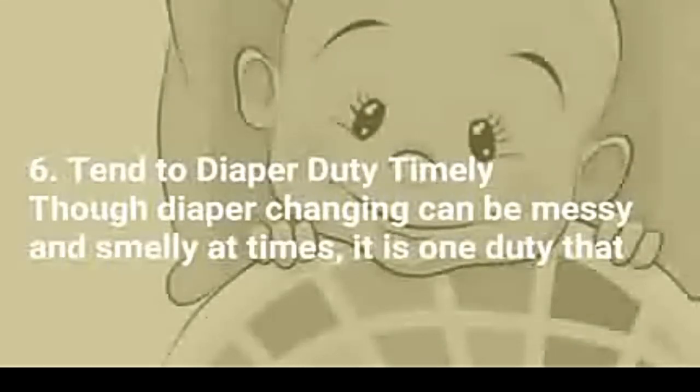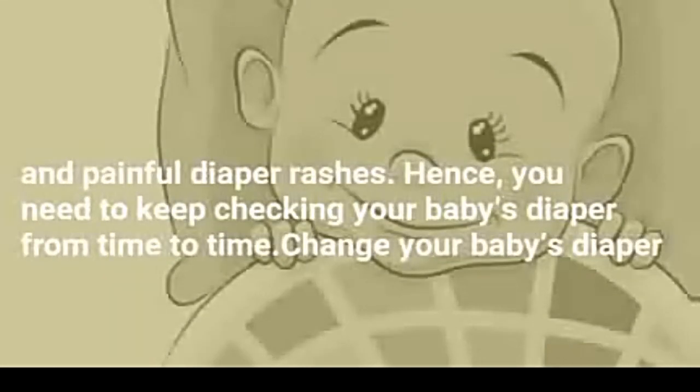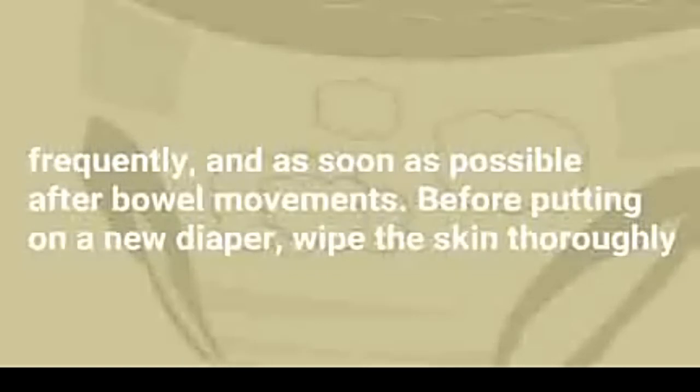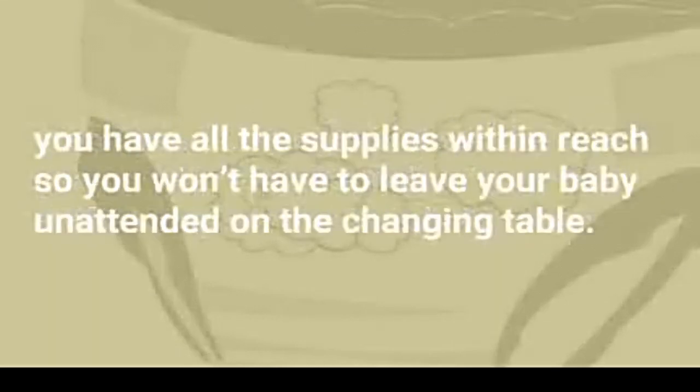6. Tend to diaper duty. Diaper changing can be messy and smelly at times, but it is one duty that you need to take seriously. A wet or soiled diaper can make your baby prone to infection as well as itchy and painful diaper rashes. Hence, you need to keep checking your baby's diaper from time to time. Change your baby's diaper frequently and as soon as possible after bowel movements. Before putting on a new diaper, wipe the skin thoroughly and apply a barrier cream — this will work as a barrier against moisture. If possible, allow your baby to go without a diaper from time to time; this gives the skin a chance to breathe and air out. Before diapering your baby, make sure you have all the supplies within reach so you won't have to leave your baby unattended on the changing table.